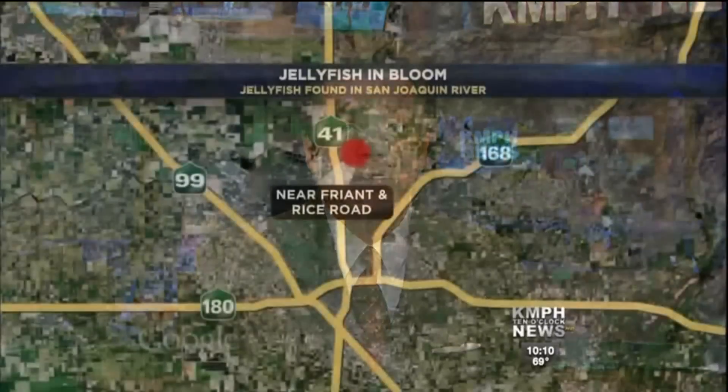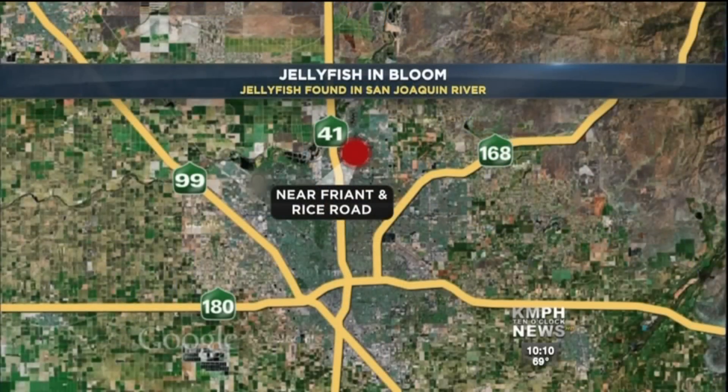A rare sighting in Fresno: river jellyfish. A fisherman spotted the creatures in a pond off of the San Joaquin River. KMPH News anchor Nicole Garcia shows us what freshwater jellyfish look like when they're in bloom.